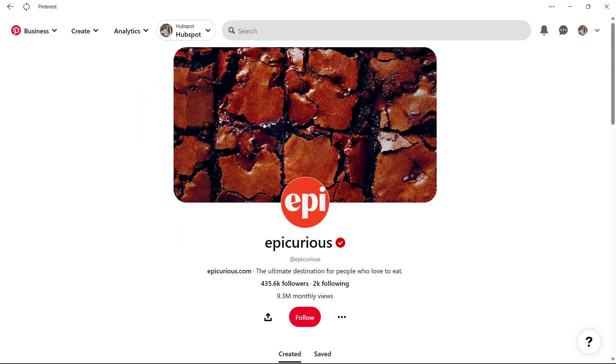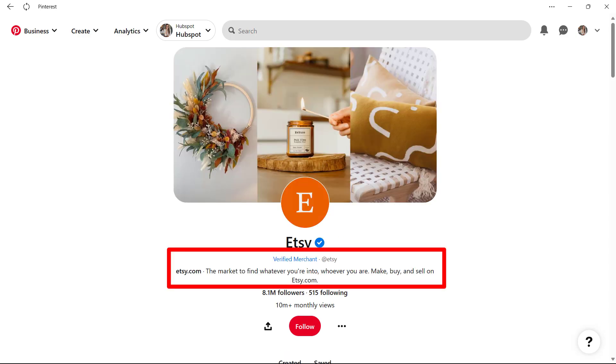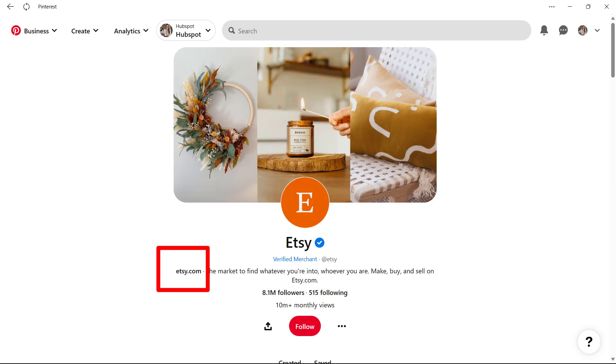Make sure to optimize your account's bio, place your store's logo as the profile photo, and provide contact information so your customers can find it easily. Once these things are done and your account is ready, you should claim your website. Pinterest offers a simple step-by-step guide, which you can Google easily.